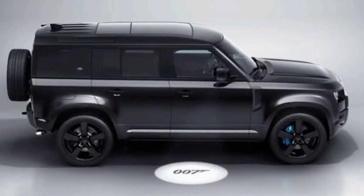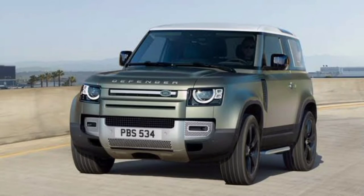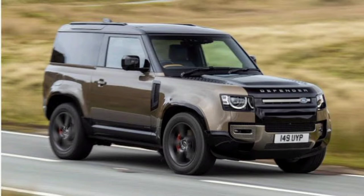The new Land Rover Defender Plugin Hybrid redefines adventure for the 21st century, with transformational efficiency and up to 43km all-electric range in a combined economy of 3.3L/100km. There's just one problem.